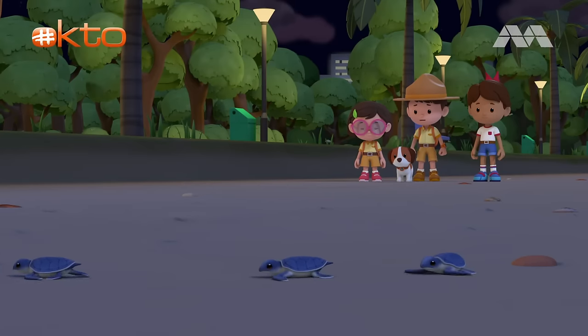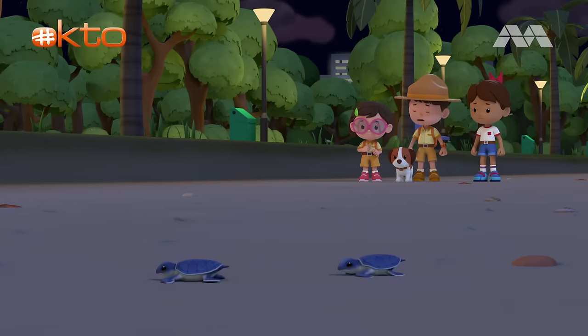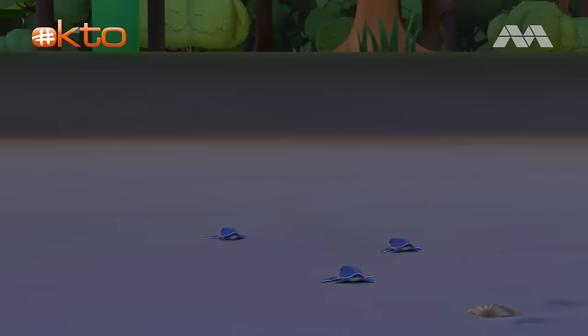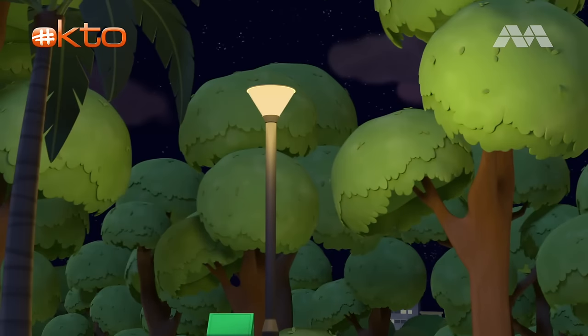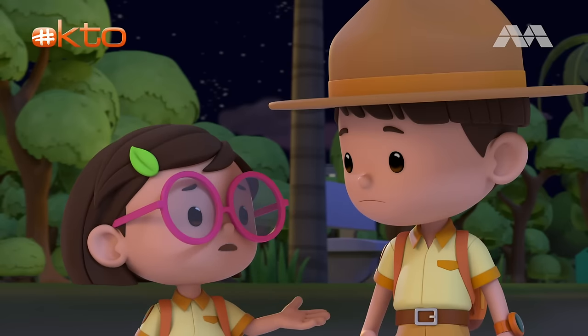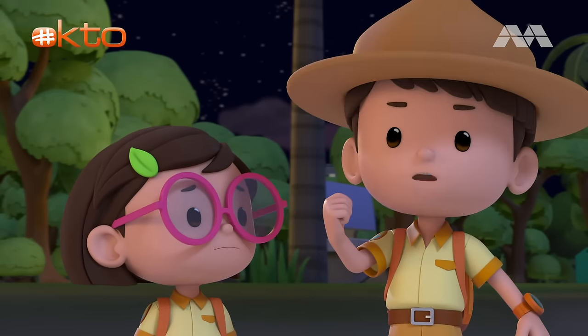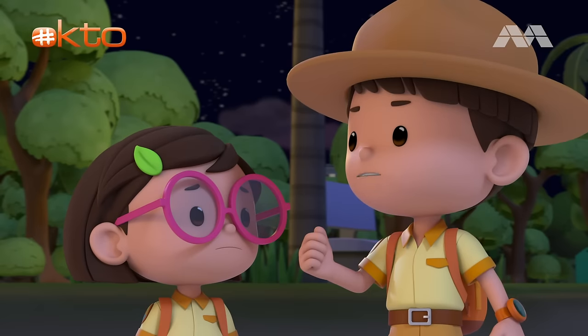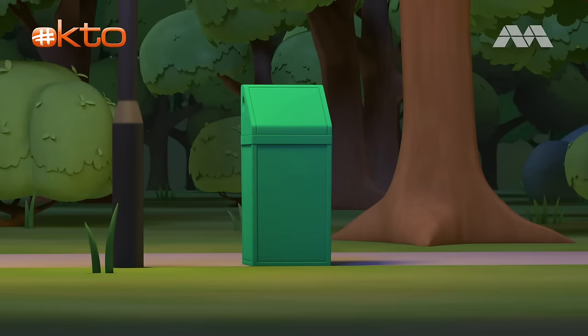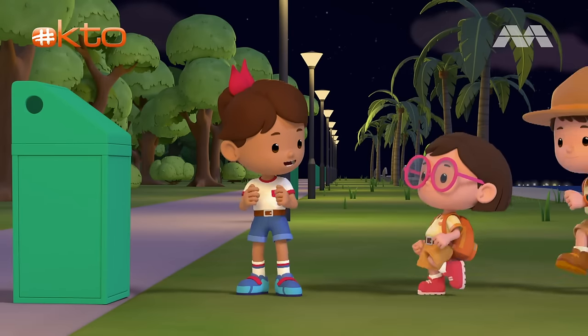Oh no! Some baby turtles are going the wrong way! Turn around, baby turtles! The water's this way! I think the baby turtles are confused by the street light! They're a lot brighter than the light on the water! Then we need to cover that light! What can we use around here? We can use trash bags to block out the light!